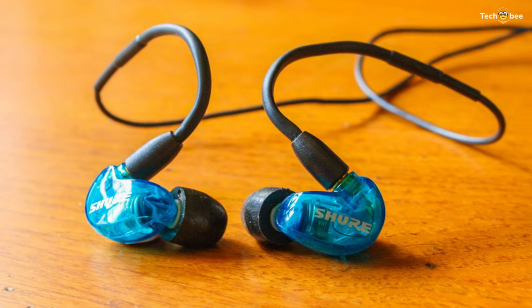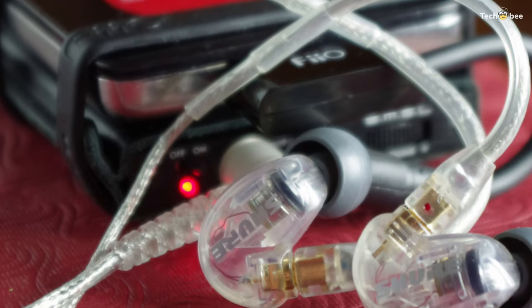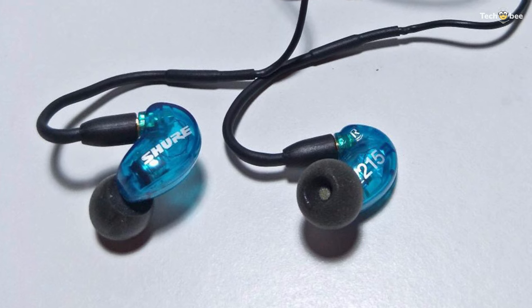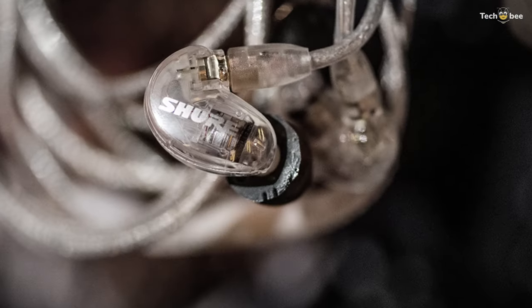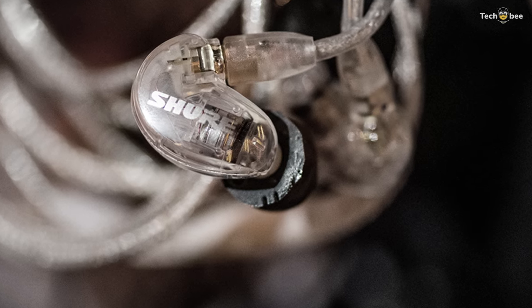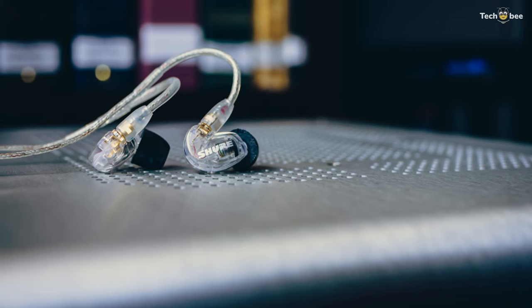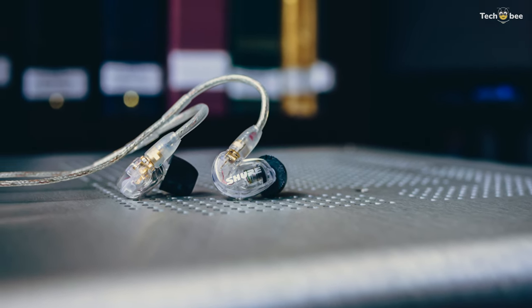Its Kevlar-reinforced cables ensure durability and are detachable for easy replacement. Its Fit Kit provides a variety of ear tips to reduce ambient noise by up to 37 decibels and increase bass response. And its gold-plated 3.5mm connector offers broad compatibility with various MP3 players, CD players, laptops, and more.